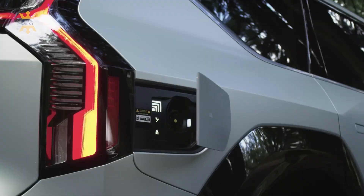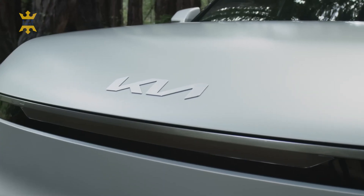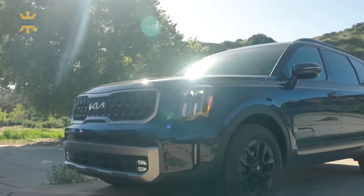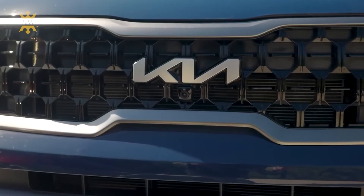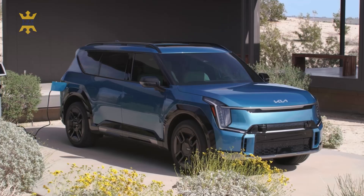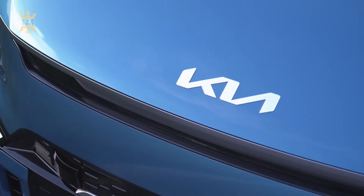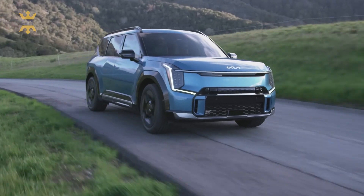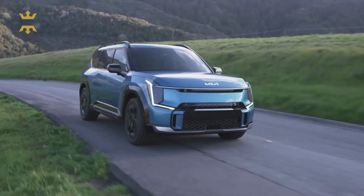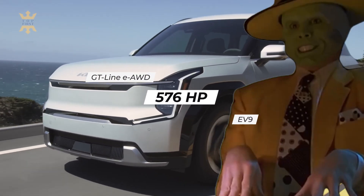It's safe to say that the EV9 is the undisputed champion when it comes to those electrifying takeoffs that EV enthusiasts adore. In the 2025 model year, a performance-oriented GT model will join the lineup, potentially packing a jaw-dropping 576 horsepower.